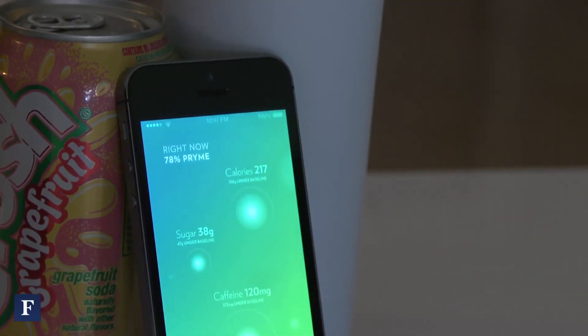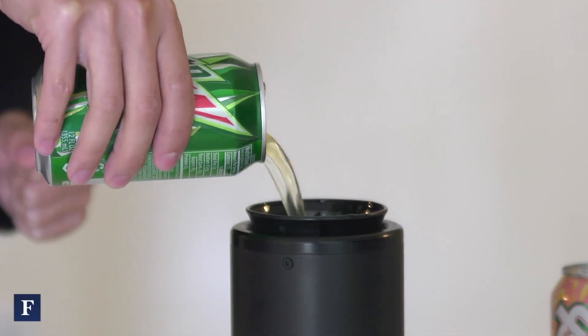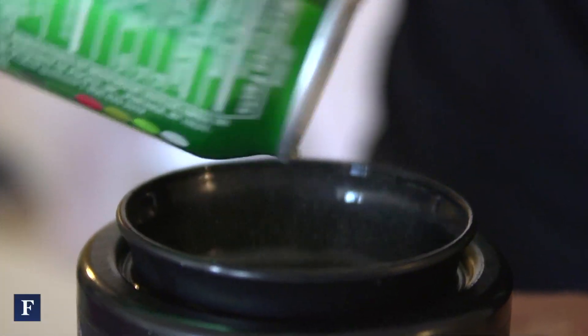What we've created here is the vessel which automatically knows what's inside and can track exactly what you're consuming and how much you're consuming. We've developed a sensor that can analyze the nutritional content of what's inside the vessel — that would be calories, sugar, caffeine, protein, sodium, vitamins and minerals, and more.